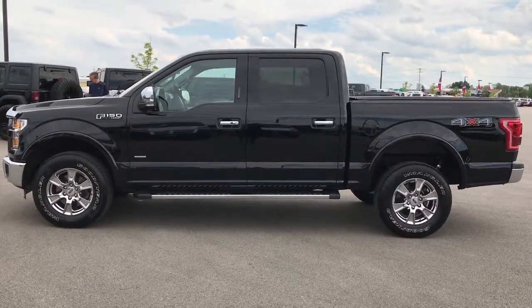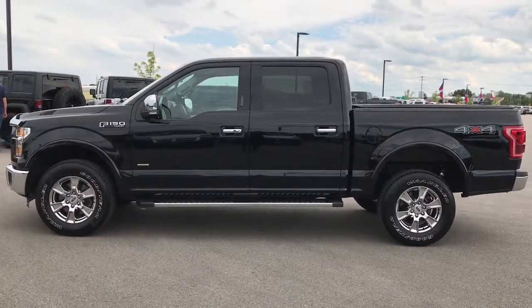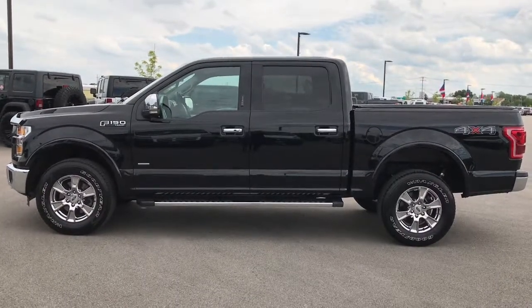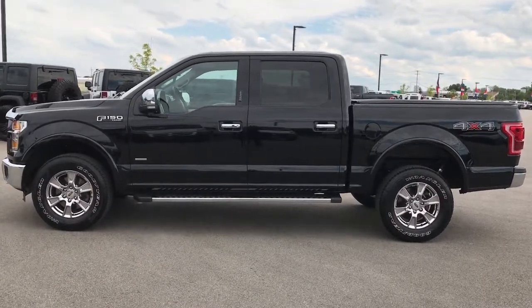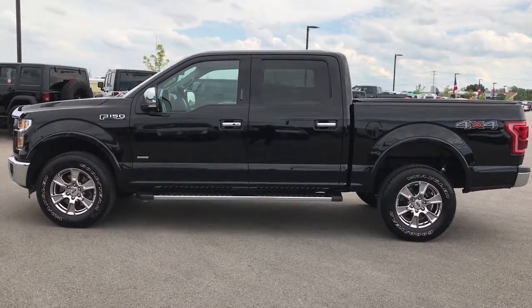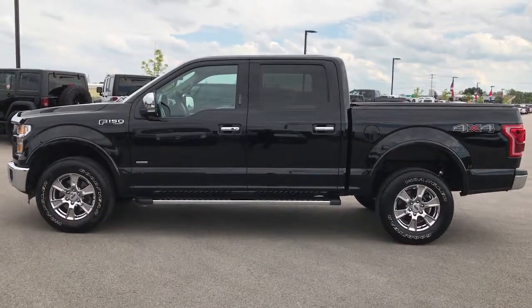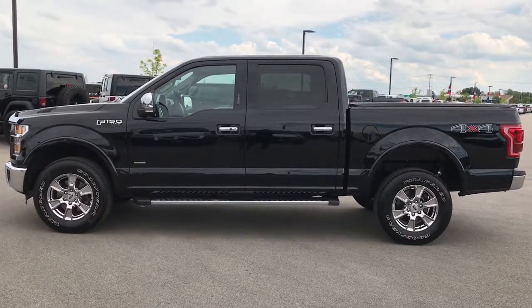Thank you so much for checking out my video. If you like it and want to make it yours, give us a call at 920-921-0850 and ask for one of our sales associates to make this super clean 2016 Ford F-150 yours. That number again is 920-921-0850. Thanks again. If you like the video and want to check out more, go to our YouTube channel at YouTube.com/SummitAuto.